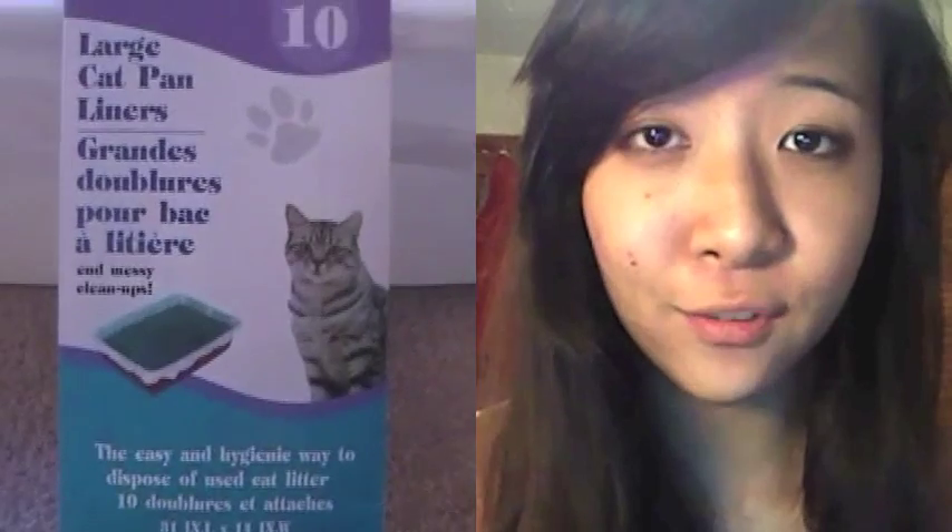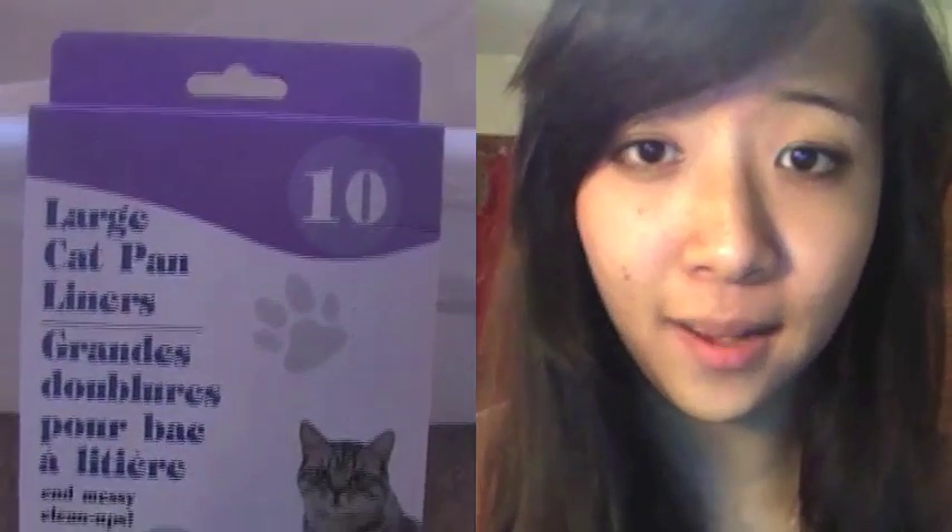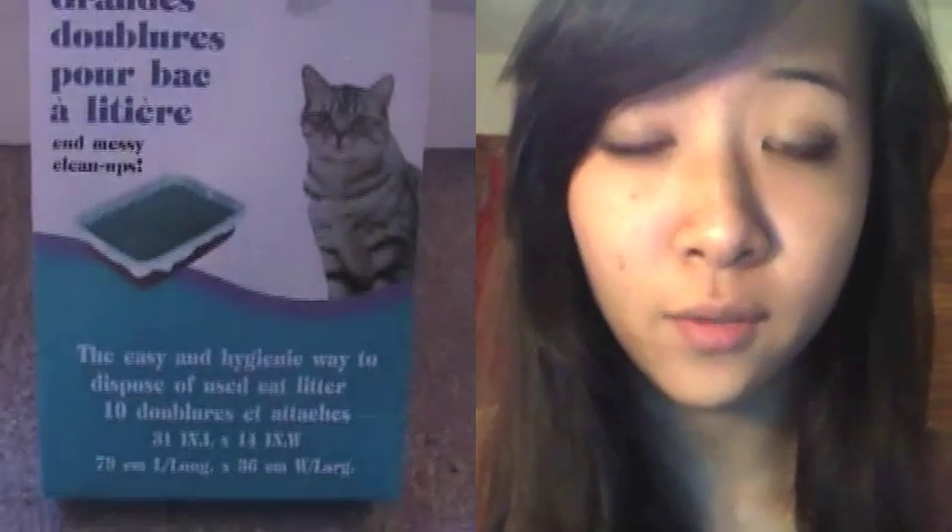I get these kitty litter pan liners from Dollar Tree for $1. You get 10 in a box and they are so convenient and sanitary. Whenever I clean out Eponine's litter box I just pull the bag out and throw it in the trash. I put the liner in, pour the bedding in, then put her hay in there — and then like two seconds later she hops in and starts munching away.